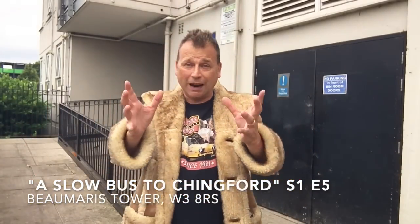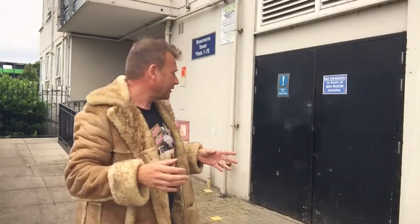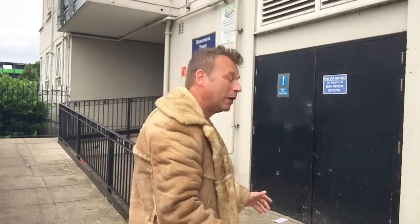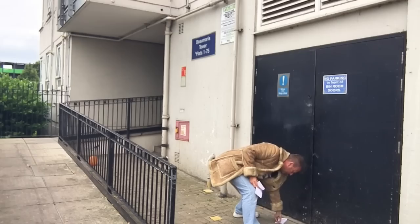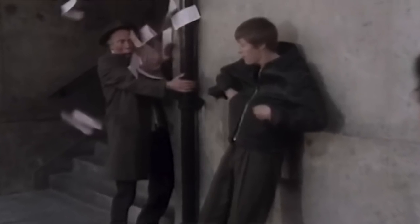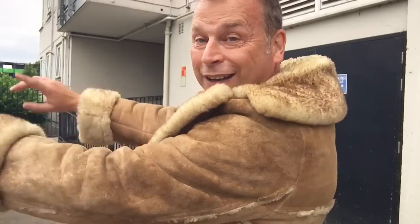I'm standing at one of the entrances to Beaumaris Tower. Just behind the camera, that's where the bus pulled up in 'Slow Bus to Chingford.' Del had a bet with Granddad, he paid out, and Granddad and Rodney stood over here. Granddad said to Rodney, 'Where's Del?' and Del was in the bin cupboard getting rid of the sign. Granddad goes, 'Oh no, not the bin cupboard!' I just found some leaflets on the floor — Granddad must have chucked them in this chute. This is where that was filmed, where Del finds the leaflets, comes out, and chases Granddad up the stairs chucking the leaflets at him. And again, this is Beaumaris Tower, not Harlech Tower.